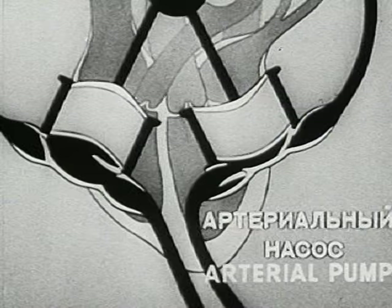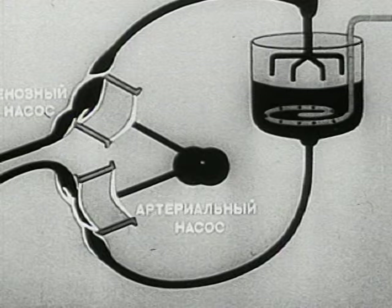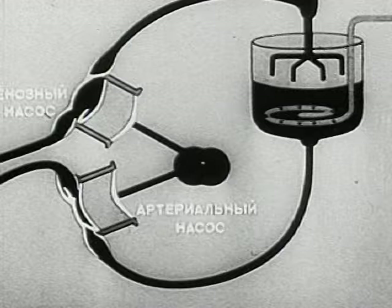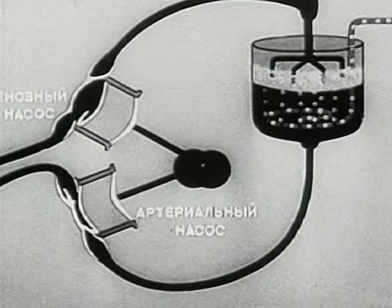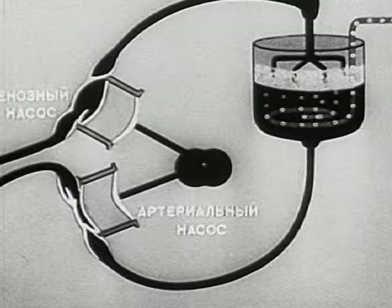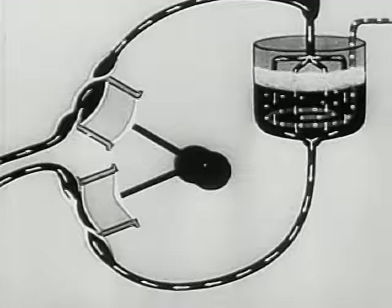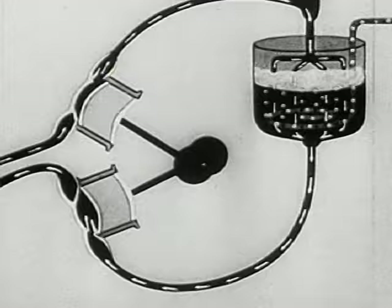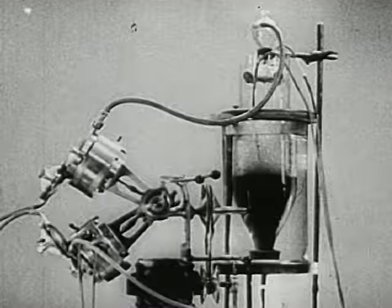The autojecta works on the same principle. The apparatus includes a system of pumps for supplying blood and drawing it off. The arterial pump supplies the organism with arterial blood. When the blood has given up its oxygen, the venous pump draws it back into the reservoir. Here, just as in the lungs, it is enriched with oxygen and returns into the organism. The blood passing into the arteries of the body ensures the necessary metabolism. In this way, the autojecta can perform the work of both the heart and lungs.